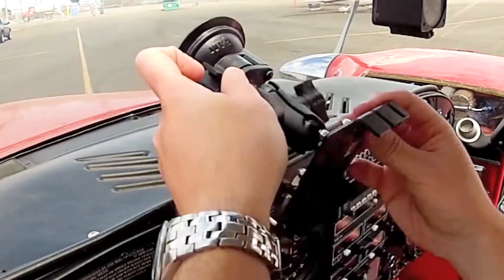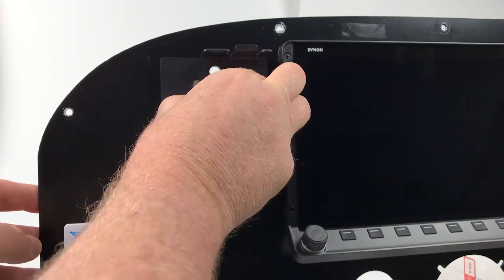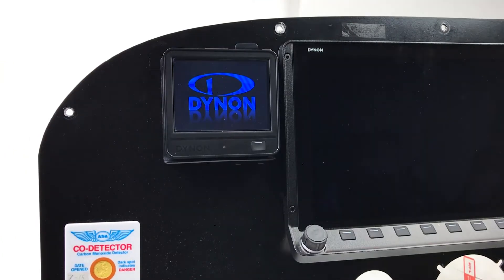The D3 comes with a complete set of accessories, including home and airplane chargers, an optional external GPS antenna, and two unique mounting options. Both of the included cockpit mounting options require no tools, allowing the D3 to be deployed in any aircraft with no FAA approval.